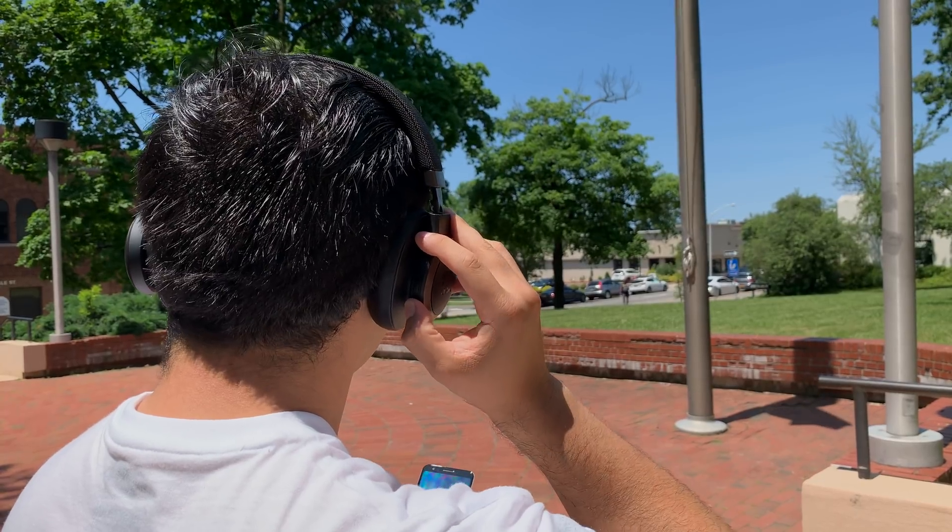Setting aside subjective comfort, these headphones do perform fairly well objectively. They're great for watching videos because they have zero latency across the board whether you're using an Android or Apple device. However, from what I can tell these headphones are only using the SBC codec.